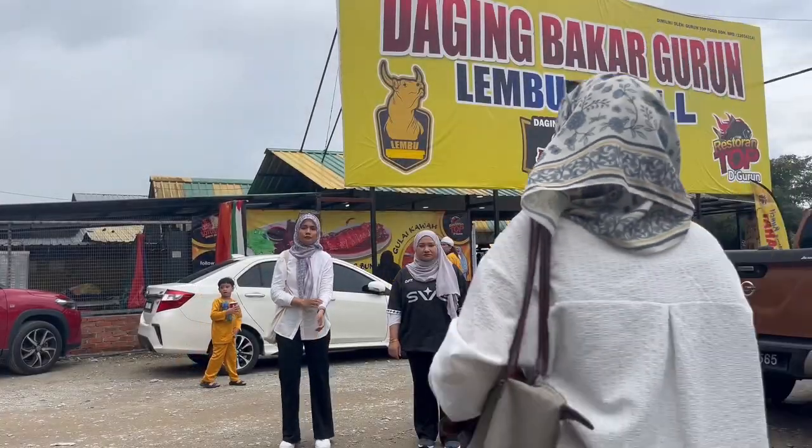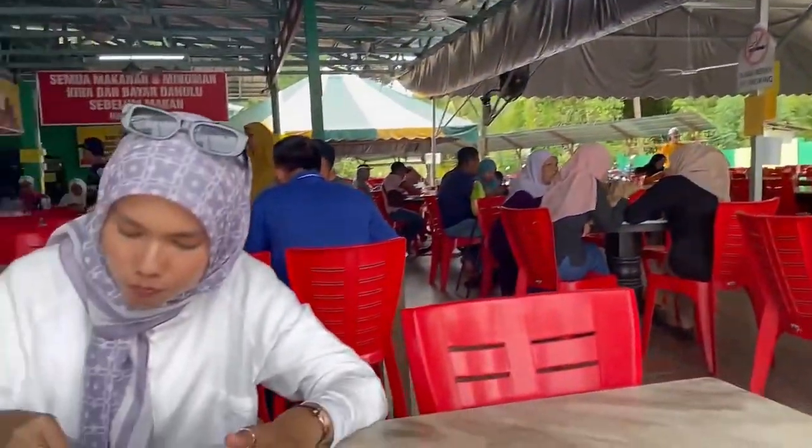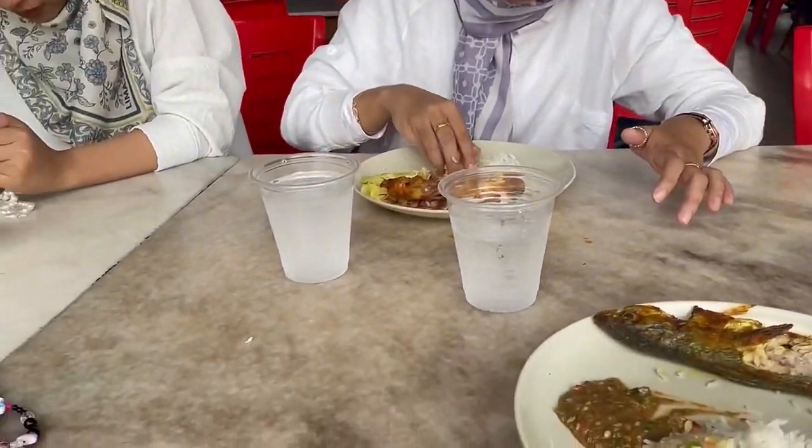After visiting Museum Padi, we stopped to have lunch at a popular restaurant called Daging Bakar Gerun.